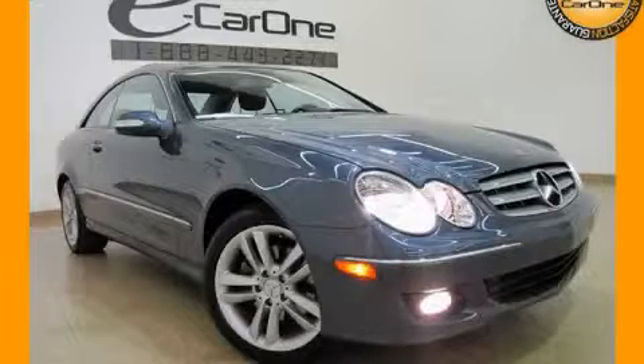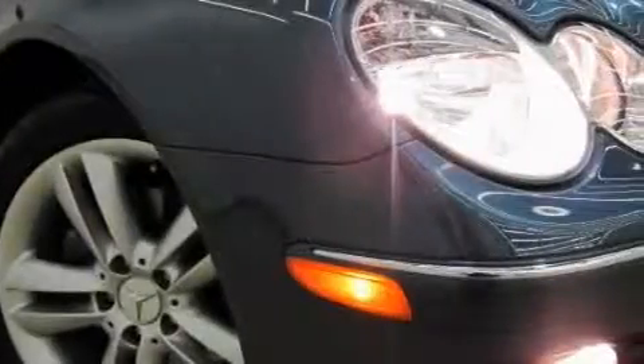This is a 2007 Mercedes-Benz CLK 350, a luxurious package designed with the finest elements in mind.